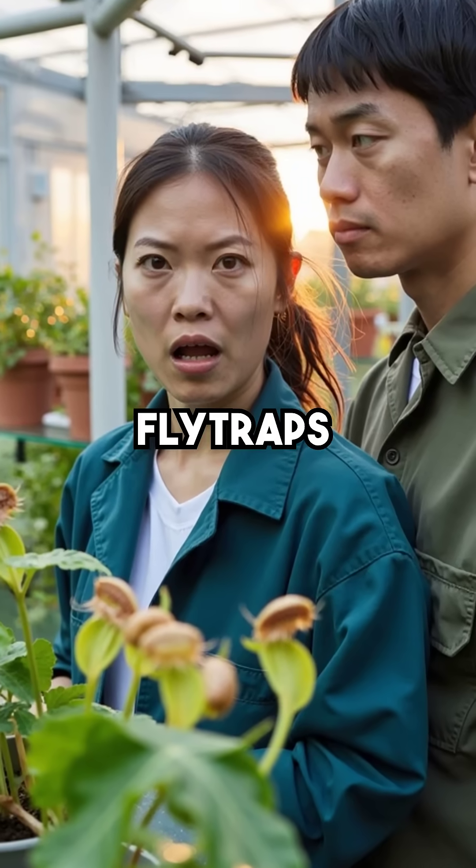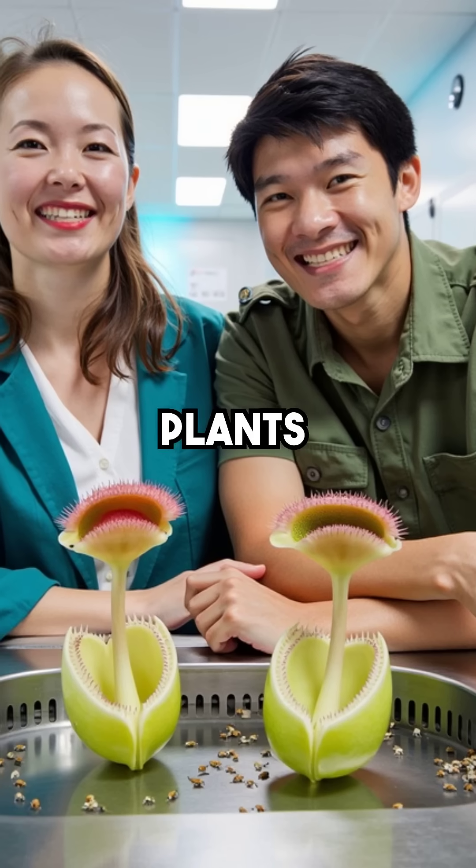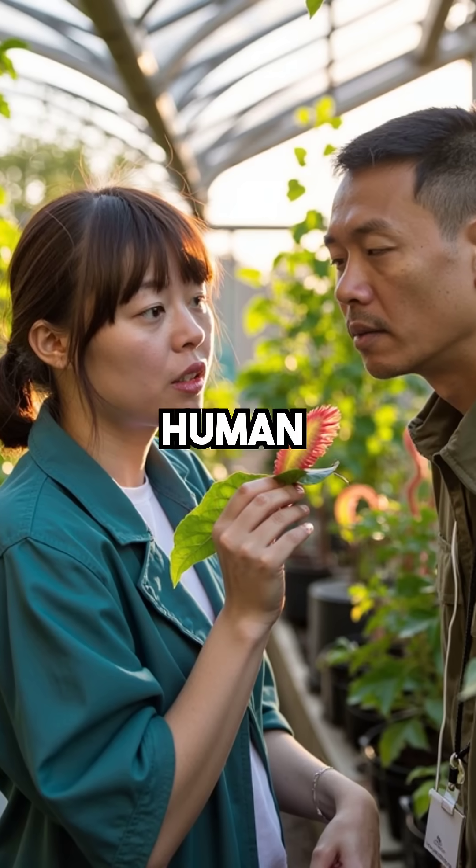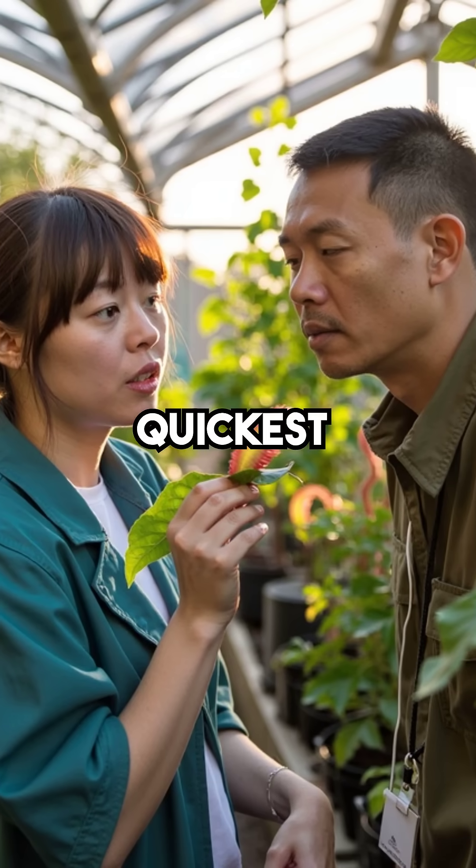Here are five things you didn't know about Venus flytraps. First, these plants can snap shut in just one tenth of a second — that's faster than a human eye blink, making them one of the quickest hunters in the plant kingdom.